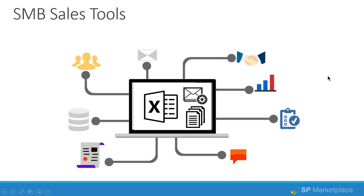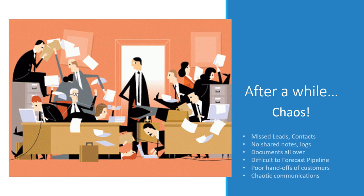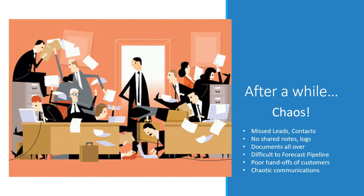In many small to medium businesses, we find that sales teams may be using things like Excel, email, or storing documents on individual drives or a shared drive. The problem with this is it is very hard to share information, work together, collaborate, and track any number of sales opportunities. If sales opportunities grow, it can actually turn into chaos, where you end up missing opportunities for sales, missed leads, missed contacts, because there's no automatic reminders. You really can't do that with Excel.